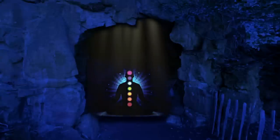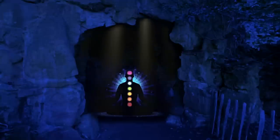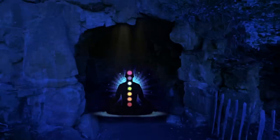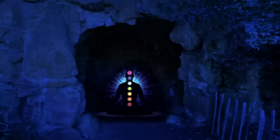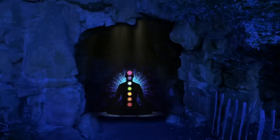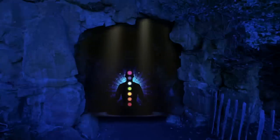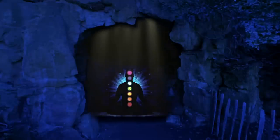This is the root chakra, and the gemstone is a deep red color. As you focus on the gemstone, you feel a sense of stability and groundedness in your body. You feel connected to the earth beneath you, and you feel safe and secure. As you continue to focus on the gemstone, you notice a warm sensation in your lower back. This is the energy of the root chakra, flowing freely through your body, bringing balance and harmony to this area.